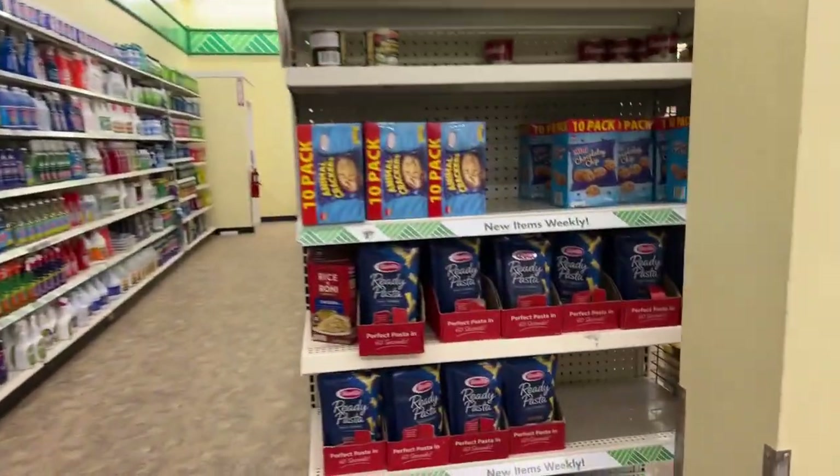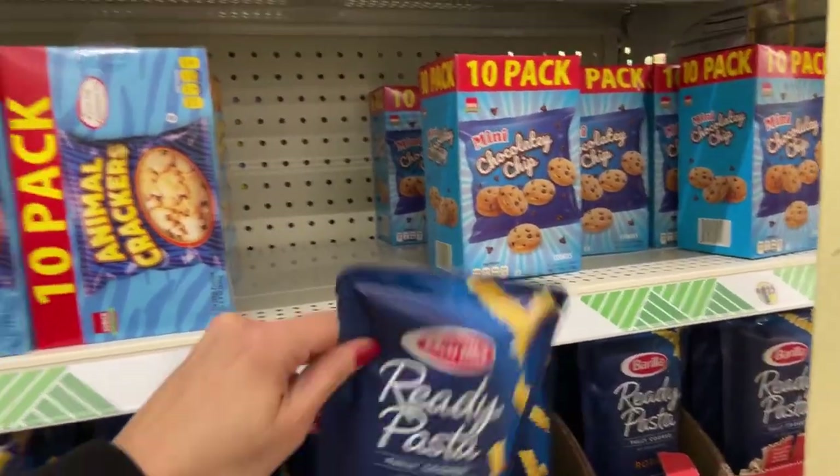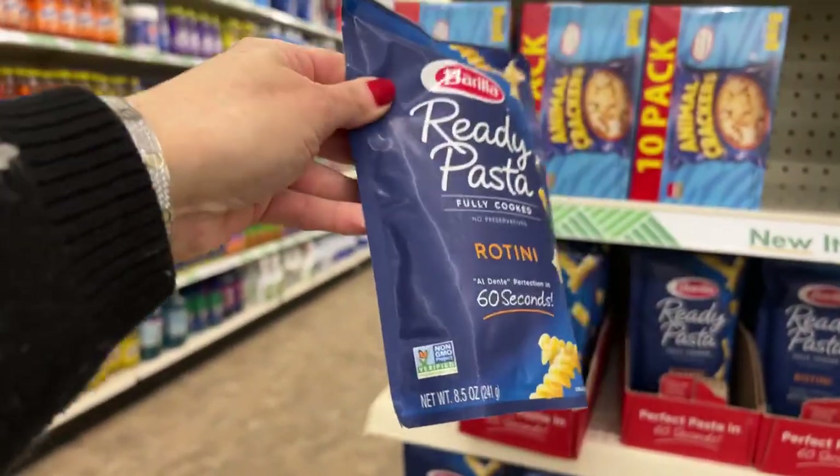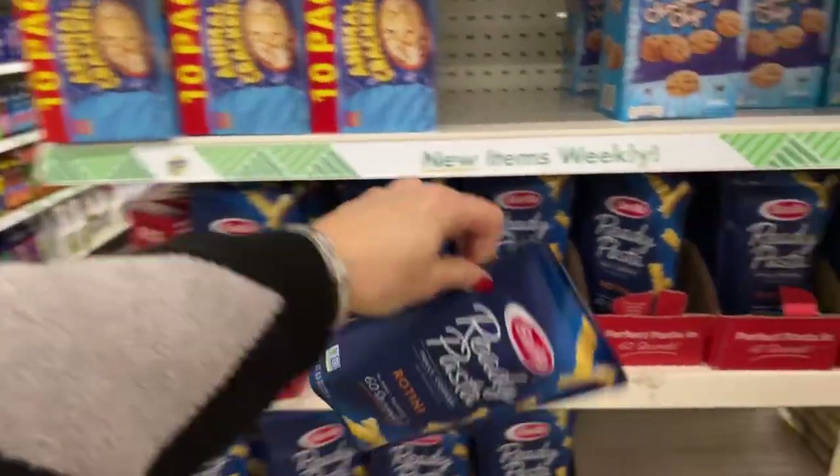We also have the fully cooked Barilla Ready Pasta rotini, 8.5 ounces in a bag. These are also brand new this week.